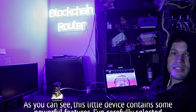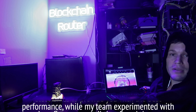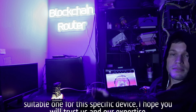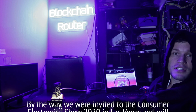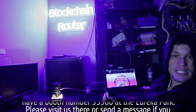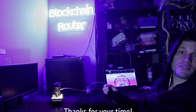As you can see, this little device contains some powerful features. I've carefully selected the electronics to provide you with the best performance, while my team experimented with various firmwares until they found the most suitable one for this specific device. I hope you will trust us and our expertise. By the way, we are invited to the Consumer Electronics Show 2020 in Las Vegas and will have booth number 53560 at the Eureka Park. Please visit us there or send a message if you have any questions. Thanks for your time.